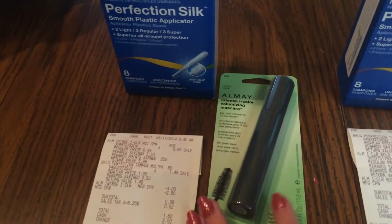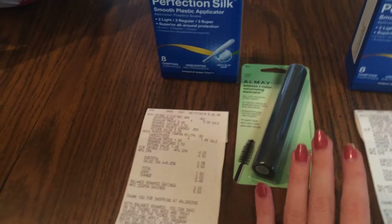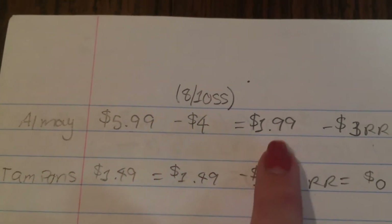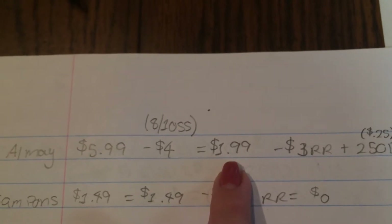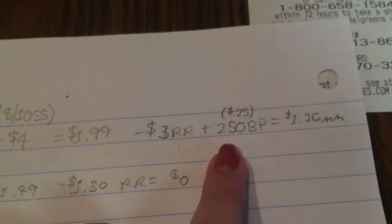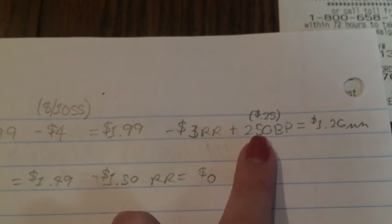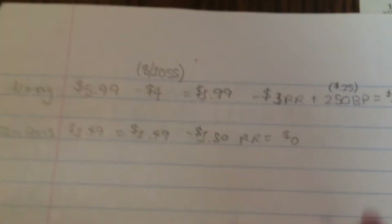The money maker this week is on the Almay Intense I products. Select Almay products are on sale for $5.99, and we have $4 coupons from the 8/10 SmartSource, making these $1.99 — amazing, especially since most retail around $8. On top of that, you also get back a $3 register award plus 250 balance points, equivalent to 25 cents, making it a $1.26 money maker.